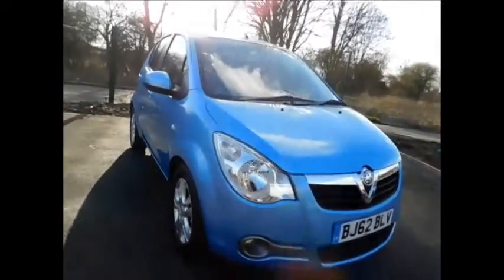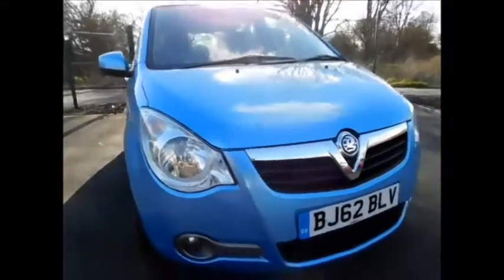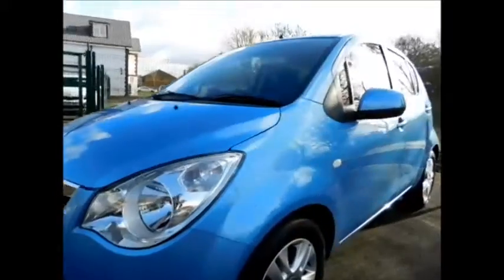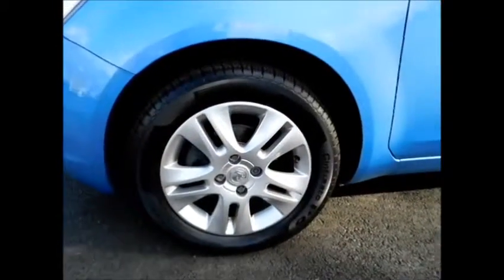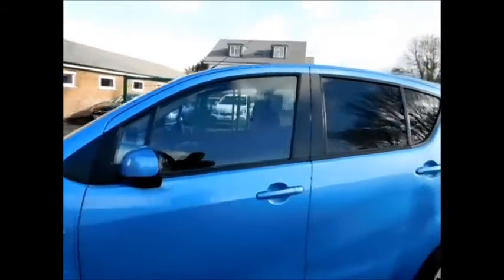Looking at the front of the vehicle, as you can see this car benefits from front fog lights, along with a lovely chrome grille, along with 15 inch multi-spoke alloy wheels, colour coded door mirrors and handles.